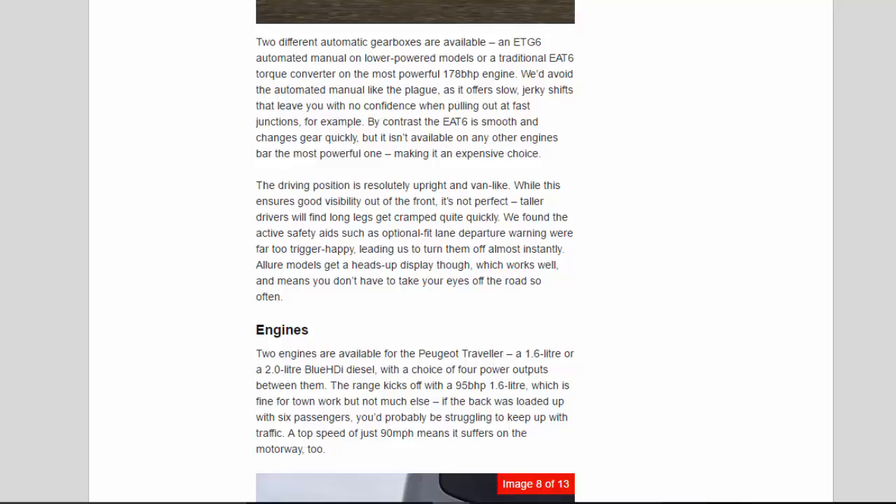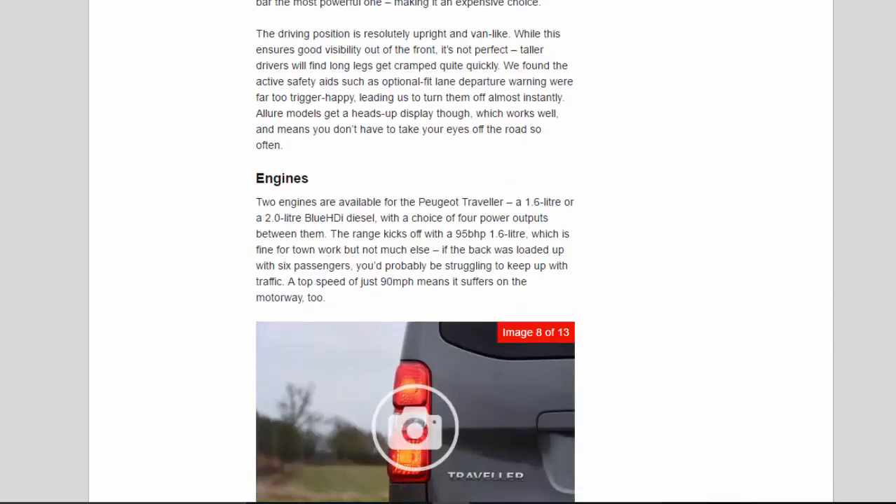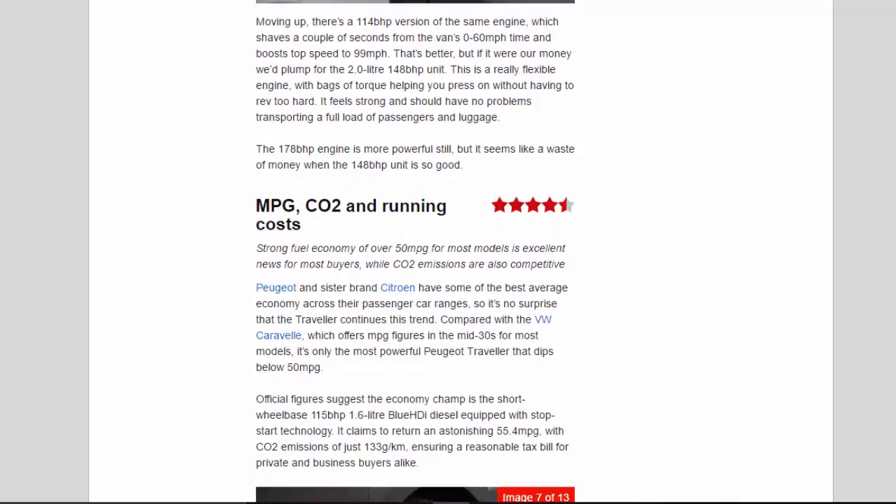Two engines are available for the Peugeot Traveler: a 1.6-litre or a 2.0-litre BlueHDi diesel, with a choice of four power outputs between them. The range kicks off with a 95bhp 1.6-litre, which is fine for town work but not much else — if the back was loaded up with six passengers, you'd probably be struggling to keep up with traffic, and a top speed of just 90mph means it suffers on the motorway too. Moving up, there's a 114bhp version of the same engine, which shaves a couple of seconds from the 0–60mph time and boosts top speed to 99mph. If it were our money, we'd plump for the 2.0-litre 148bhp unit — a really flexible engine with bags of torque, helping you press on without having to rev too hard. It feels strong and should have no problems transporting a full load of passengers and luggage.